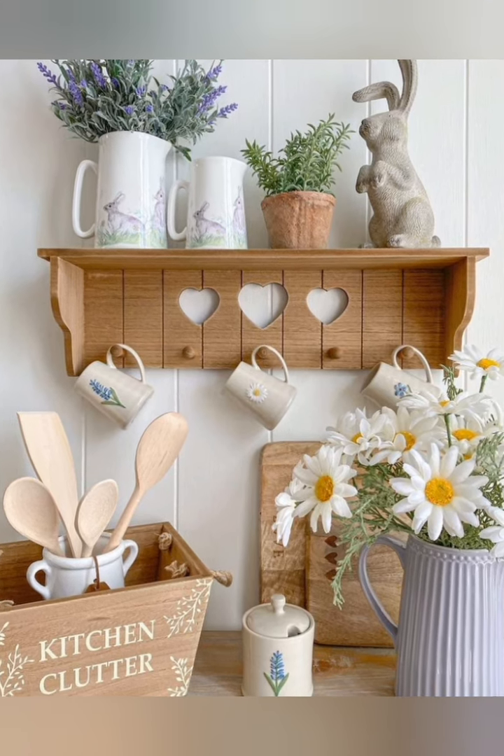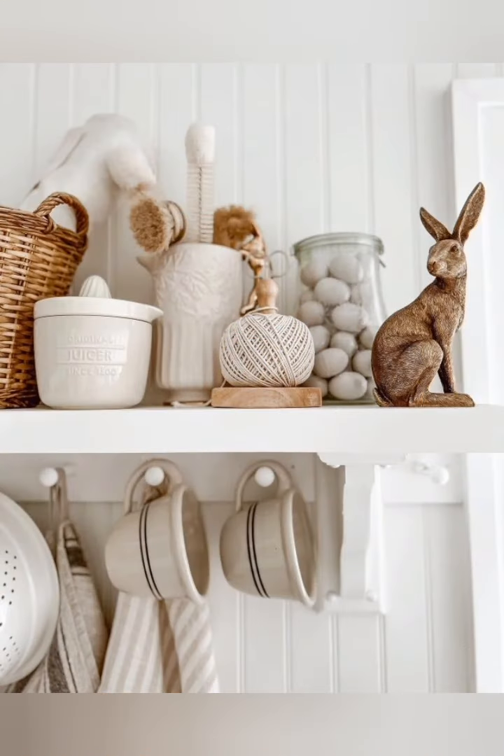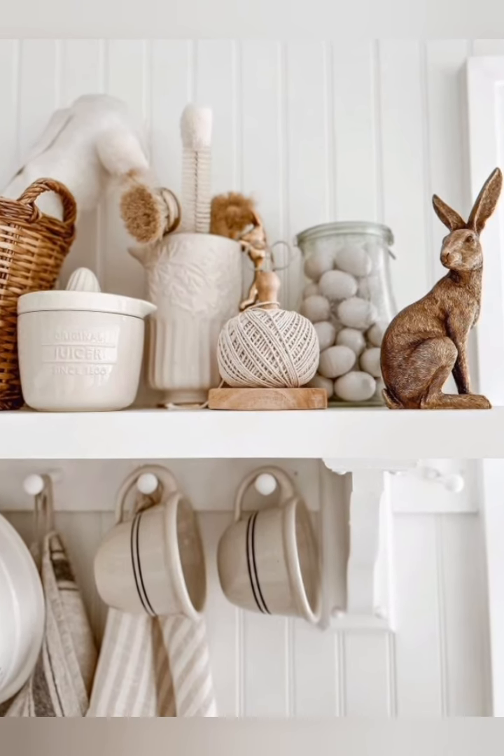Whitewashed decor: whitewash or lightly paint furniture and decor items for a vintage worn appearance that complements the farmhouse style.